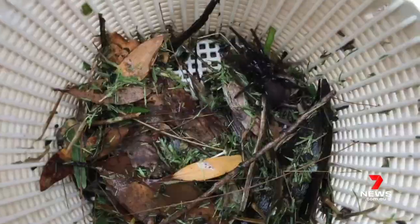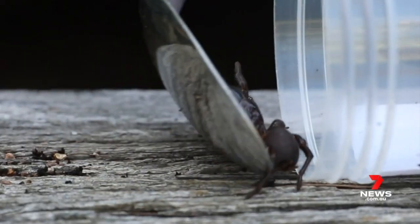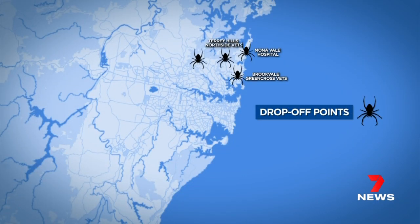Catching them is best left to adults, of course, and needs extreme care. Just grab a nice big container and a long instrument like a spoon or a ruler and gently guide them in. Across Sydney, there are a number of drop-off points for captured funnel-webs, from Terry Hills and Hornsby in the north out to Westmead and Windsor, and as far south as Hellensburg.